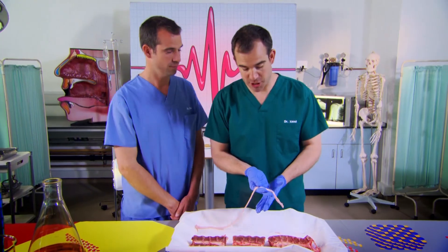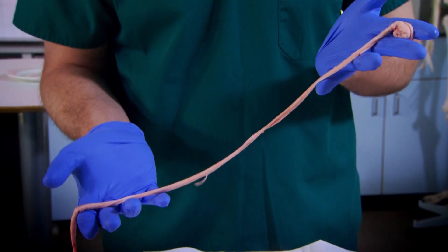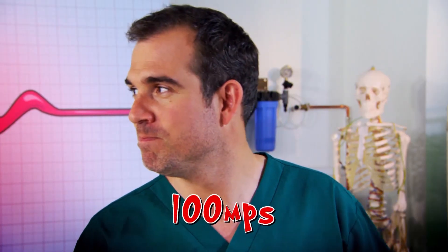The whole structure is designed to protect a very important bunch of nerves called the spinal cord, and it runs down this groove in the middle. The reason it's so well protected inside those bones is because it carries all the information from your brain to your muscles. Some nerves carry signals at 100 metres per second, which is ten times faster than anyone can run, even Usain Bolt.